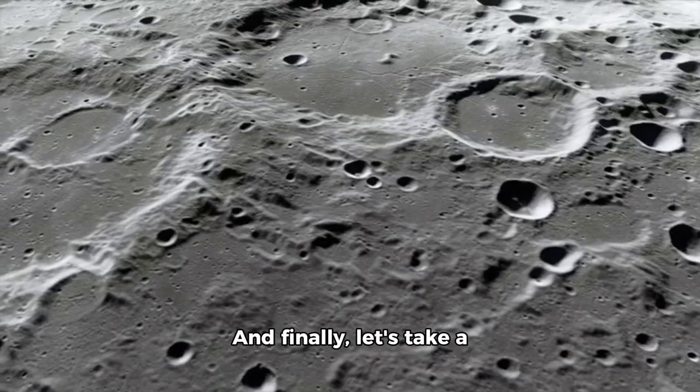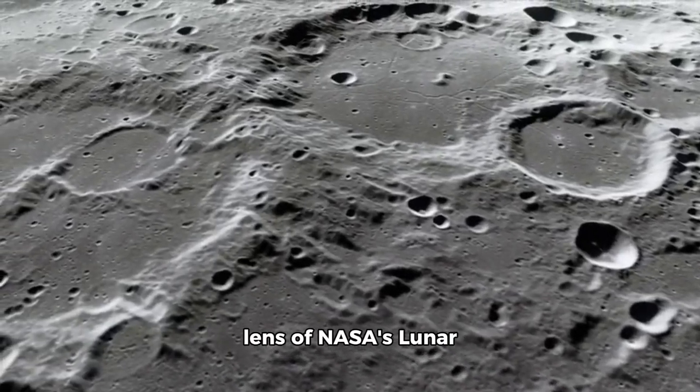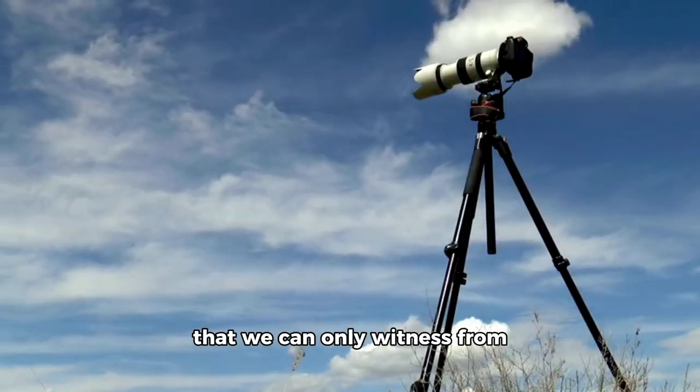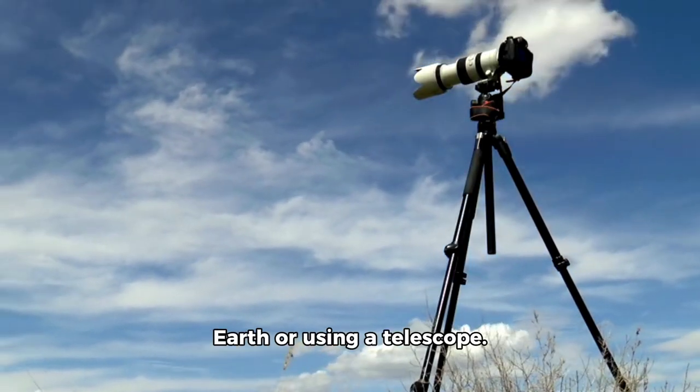And finally, let's take a peek at our moon through the lens of NASA's Lunar Reconnaissance Orbiter Camera. It offers a unique perspective that we can only witness from Earth or using a telescope.